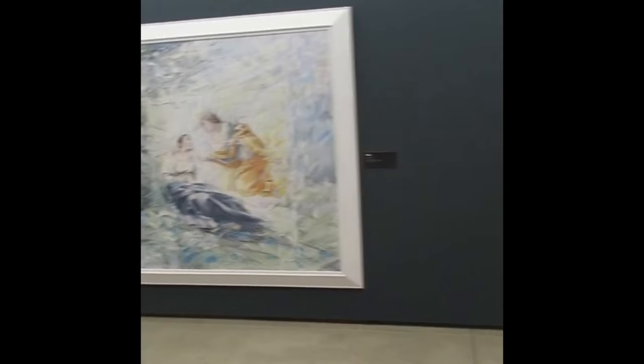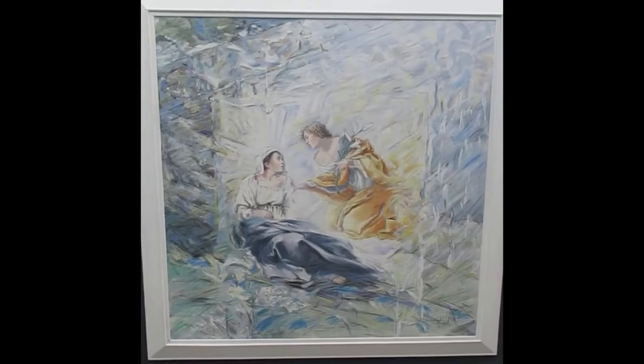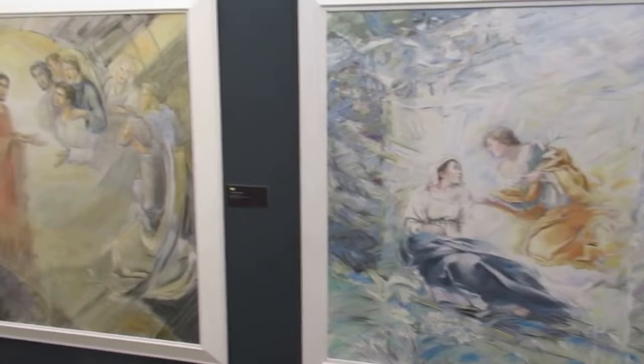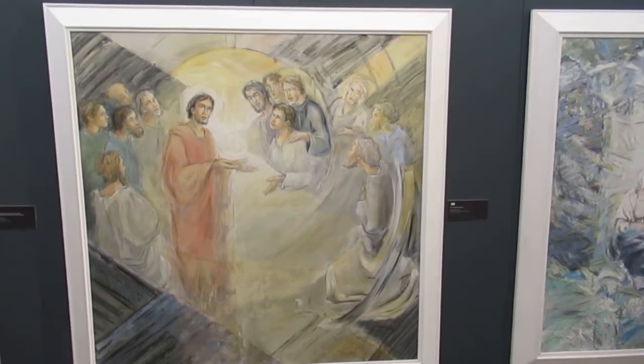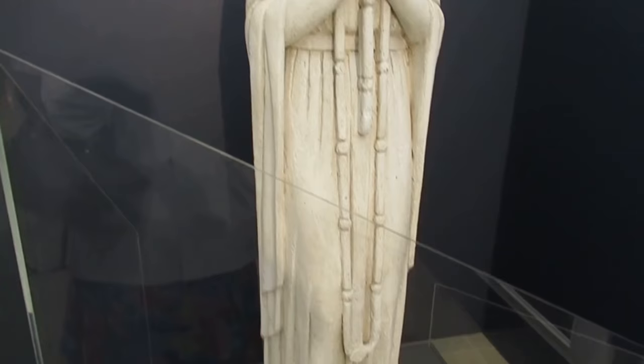Next we have two paintings by Serge Nouillard. This one is of the Annunciation, painted in 2002. The next one is the Institution of the Eucharist, painted in 2005. Here we have a model of Our Lady of Fatima that was placed outside the church of Our Lady of Fatima in Lisbon. It was designed by Antonio Costa and was sculpted in 1938.